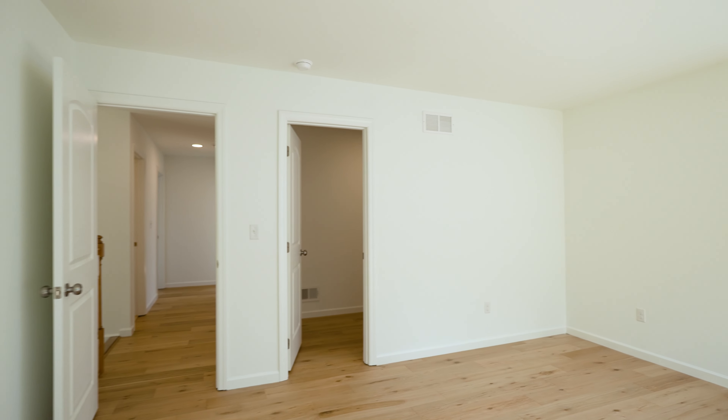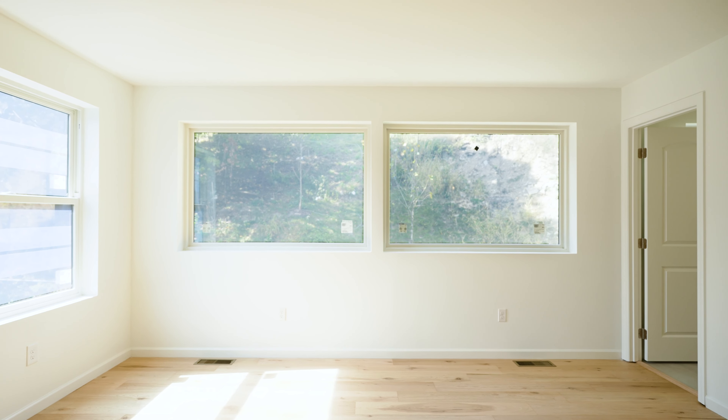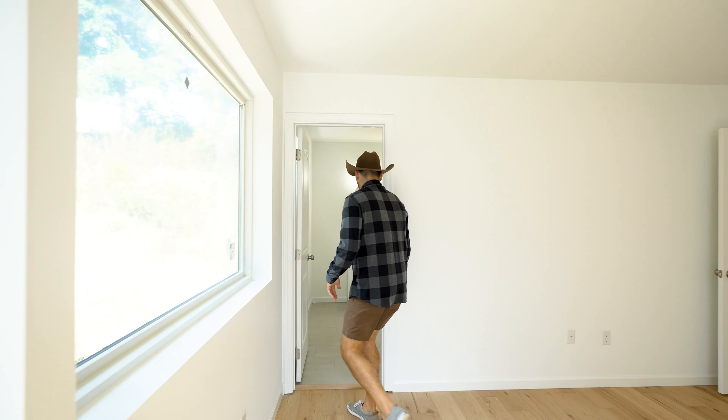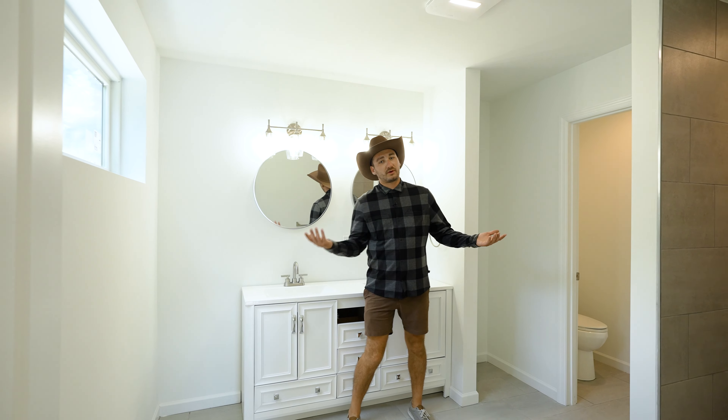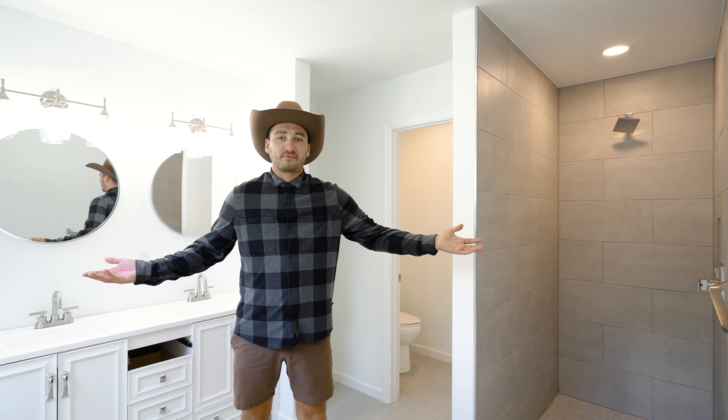Welcome to the primary bedroom. We have a massive walk-in closet, huge windows for natural light, and come with me to the en suite. We got dual sinks, floor-to-ceiling ceramic tile. What more could you ask for?